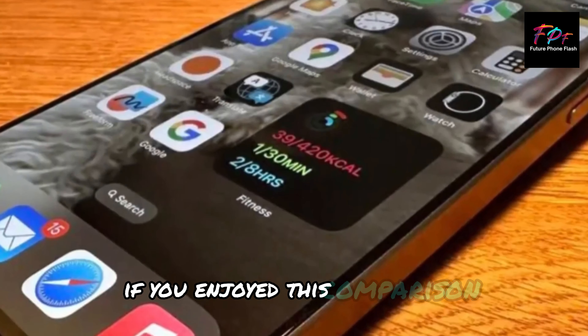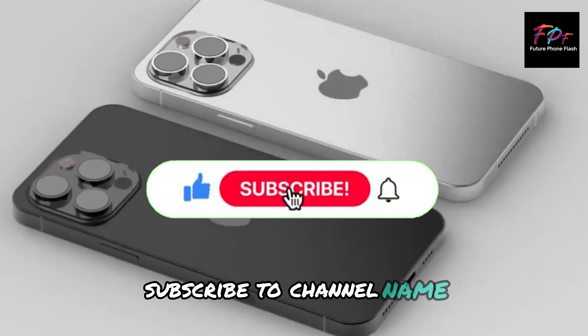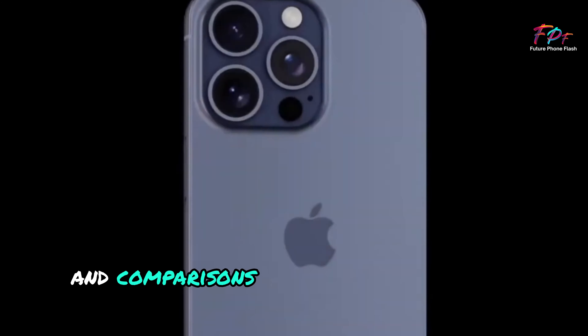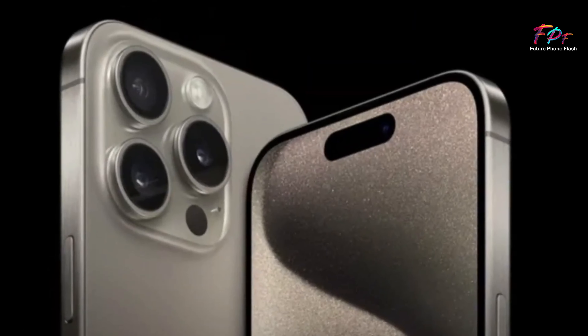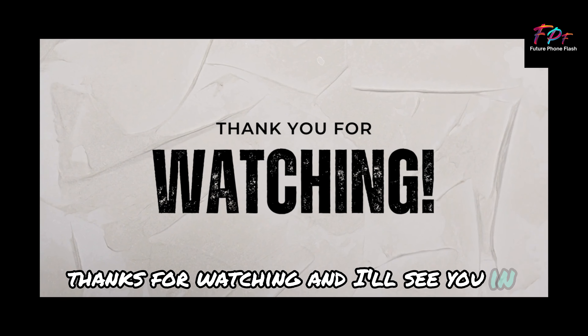If you enjoyed this comparison, make sure to hit that like button, subscribe to the channel, and ring the bell for notifications on future tech reviews and comparisons. Drop your thoughts in the comments — are you excited for any of these new phones? Thanks for watching, and I'll see you in the next video.